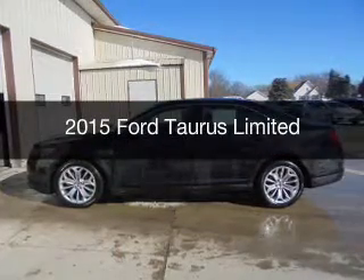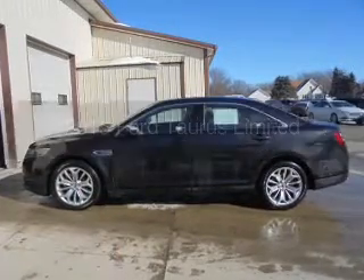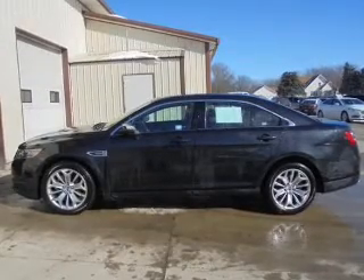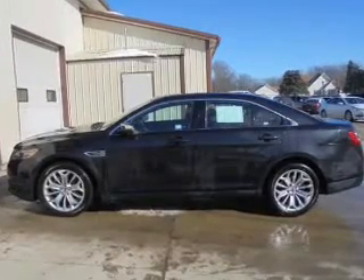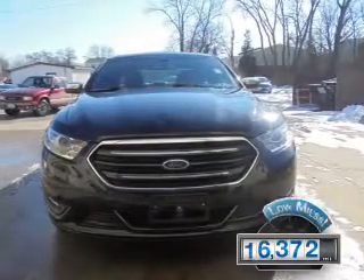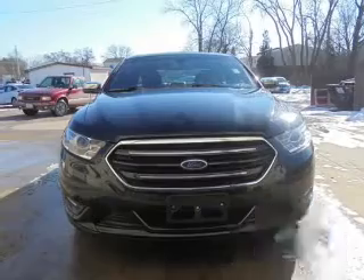This is a used 2015 Ford Taurus. It's powered by front-wheel drive, a 3.5-liter six-cylinder engine, and a six-speed automatic transmission. With fewer than 20,000 miles, this vehicle has a long road ahead.